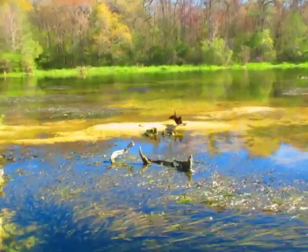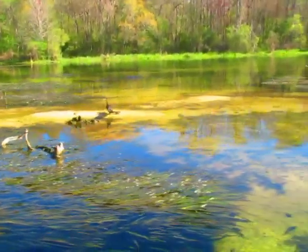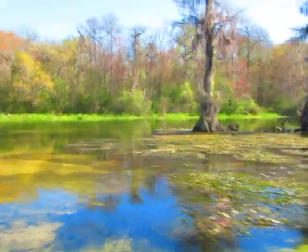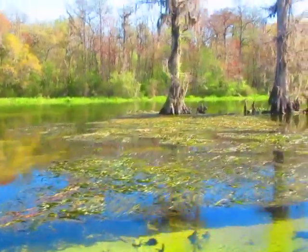Here's another anhinga right here — that's a good one. That's a male; he doesn't have that blonde neck and shoulder. He's just standing there on the edge of the river, spreading his wings out.